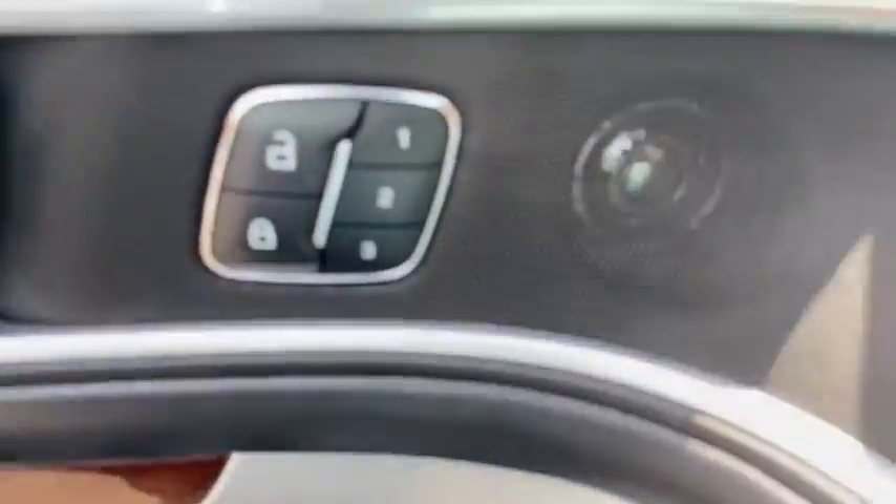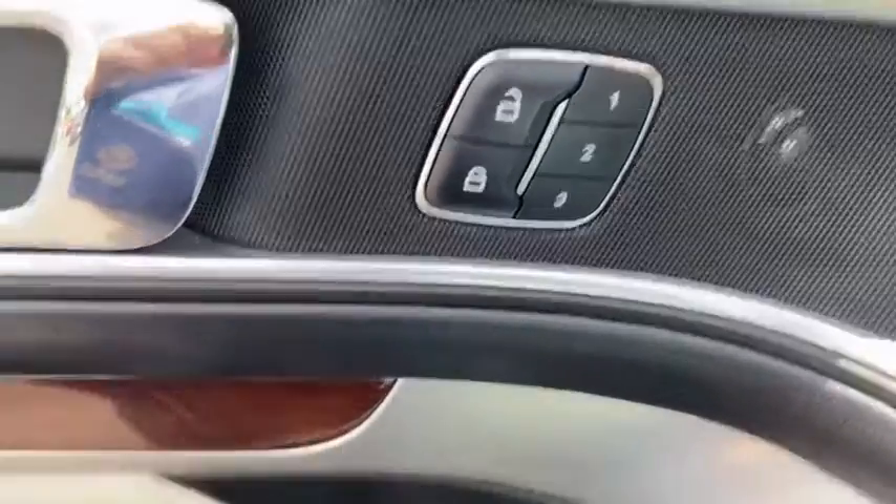Fog lights, power windows, compass, security system, trip computer, heated steering wheel.